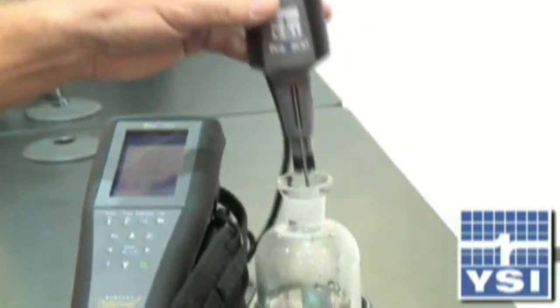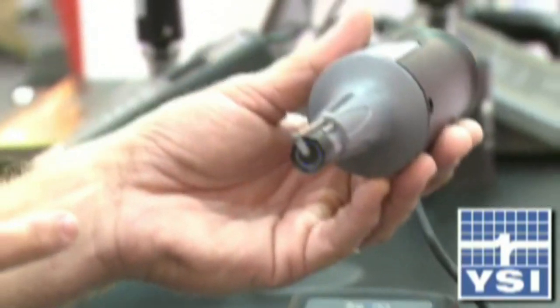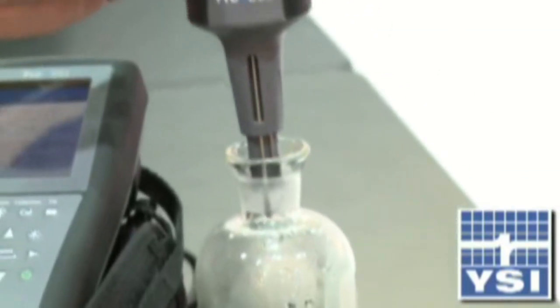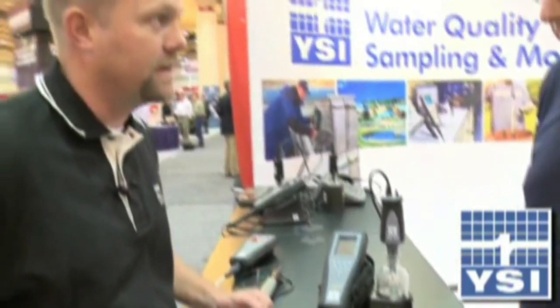One of the nice things about the optical technology for the BOD probes is the stability — a little bit more accurate to 0.1 milligrams per liter. And some headaches that operators will have in the lab is with their blanks. You get this 0.2 milligram per liter difference that you can have from day one to day five when you're doing BODs.